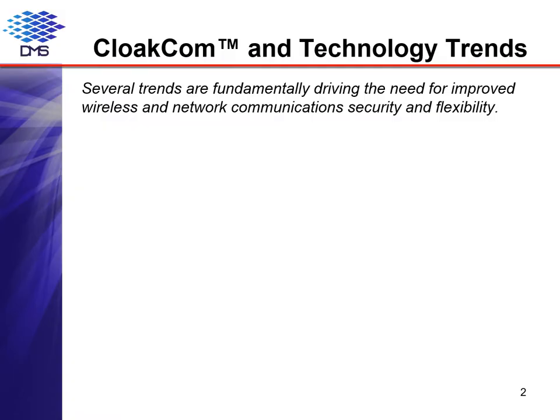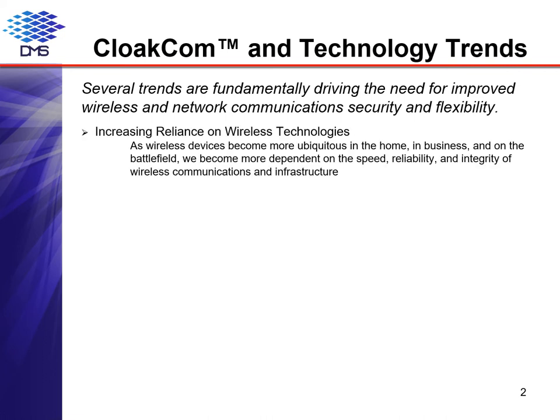CloakCom was developed to respond to four major growing technical challenges. The Internet, despite its security challenges, is nearly everywhere and is increasingly wireless on more and more critical systems, posing a major vulnerability to personal, corporate, and national security networks, as recently demonstrated with the Colonial Pipeline shutdown, the hacking of local power grids, and the release of civilian and military personnel records.